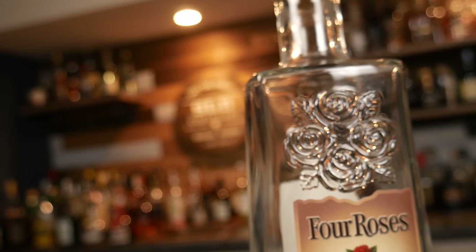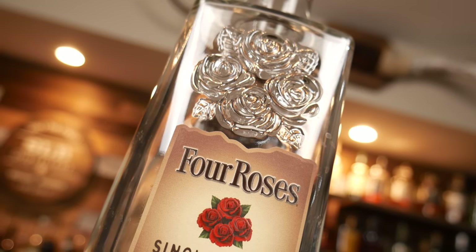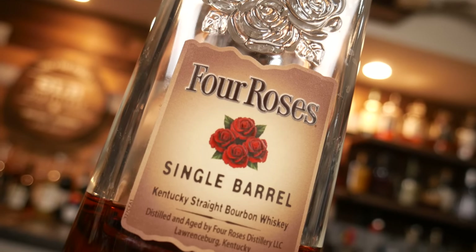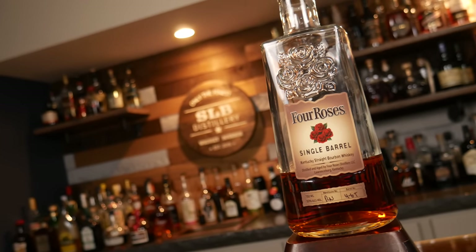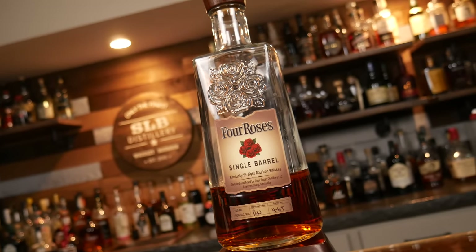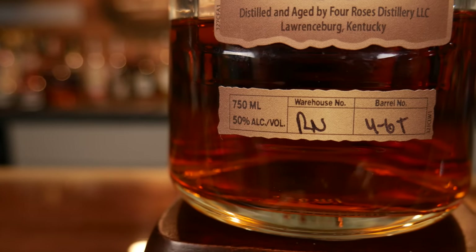Next on the list: Four Roses Single Barrel. Four Roses Single Barrel will cost you about $42 and comes in at 100 proof. Four Roses uses two different mash bills and five different yeast strains to create 10 different bourbon recipes. Their standard single barrel is always OBSV, which is a mash bill of 60% corn, 35% rye, and 5% malted barley. My bottle came from Warehouse RN and is barrel number 4-6-T.